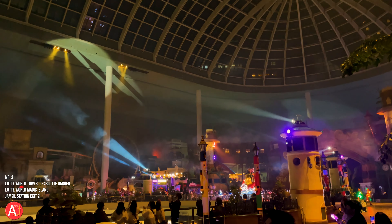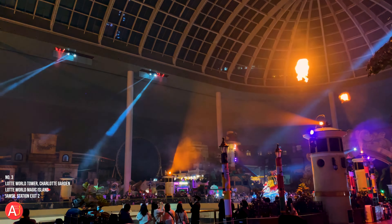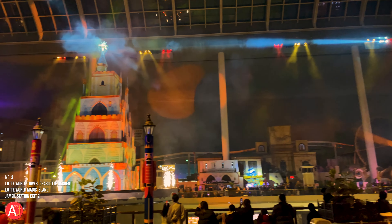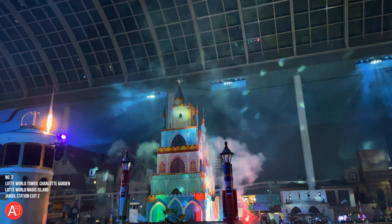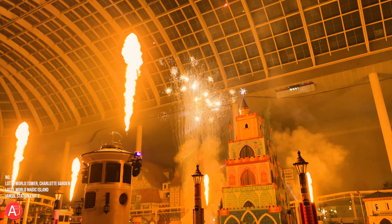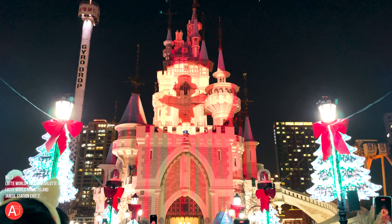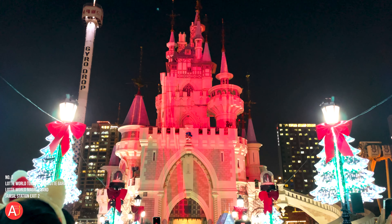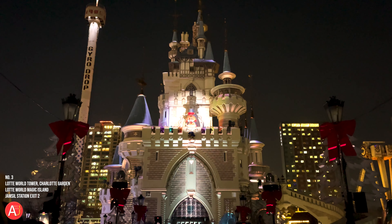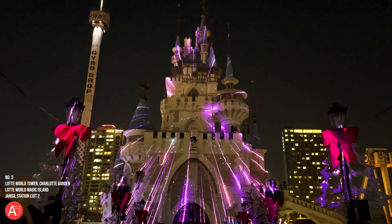Number 3: the Lotte World Tower, Charlotte Garden, and Lotte World Magic Island. Both are located in the southeast area of Seoul City. The Lotte Tower complex is located just next to Jamsil subway station exit 2. It is comprised of 6 buildings. The tallest building is Lotte World Tower 1, a 123-story building. They offer various features such as an observation deck area and a Christmas tree that lights up every December. On the top floor, you can take the sky bridge to see a nice panorama view of Seoul City. I recommend going there about half an hour before sunset. The other buildings include an amusement park, Lotte World and Magic Island, duty-free, shopping mall, and Megaplex on the ground floor.